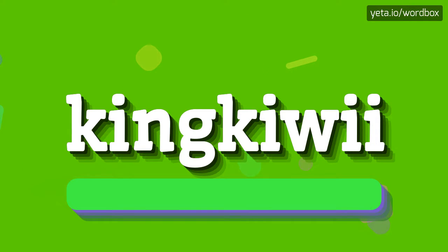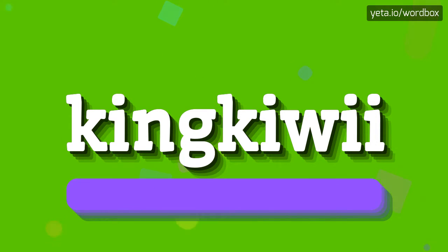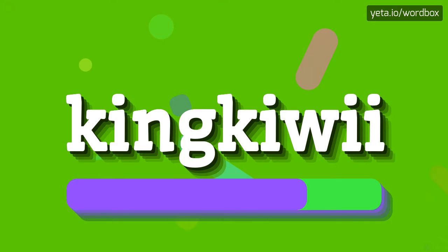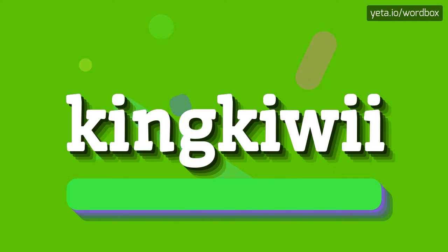The pronunciation of this word sounds like: KINGQEE. I will repeat again, but a little bit slower. KINGQEE. KINGQEE.